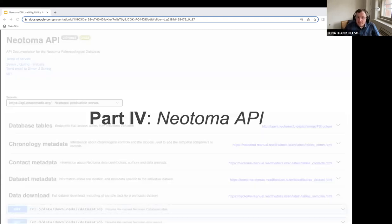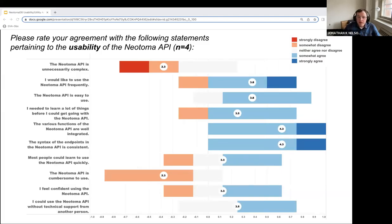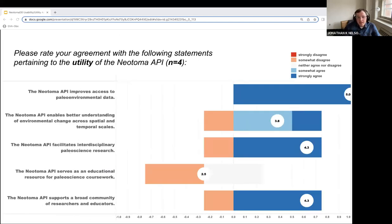The final part of the survey sought to better assess how a select subset of the Neotoma community is leveraging the API in their scientific workflows and application development efforts. Because only four participants reported using the API, we chose only to summarize usability and utility insights. Key usability takeaways include overall agreement that various functions of the API are well integrated and the syntax of the endpoints is consistent, and participants reported wanting to use the API frequently. Two areas for future consideration include reducing the overall complexity of the API and making it easier to use. With respect to utility, all participants strongly agreed that the API improves access to paleo environmental data, and on average participants agreed it enables better understanding of environmental change, facilitates interdisciplinary research, and supports a broad community. However, participants somewhat disagreed with the statement focused on serving as an educational resource, which isn't overly surprising given the primary goal of the API is to build new features and support scientific workflows.